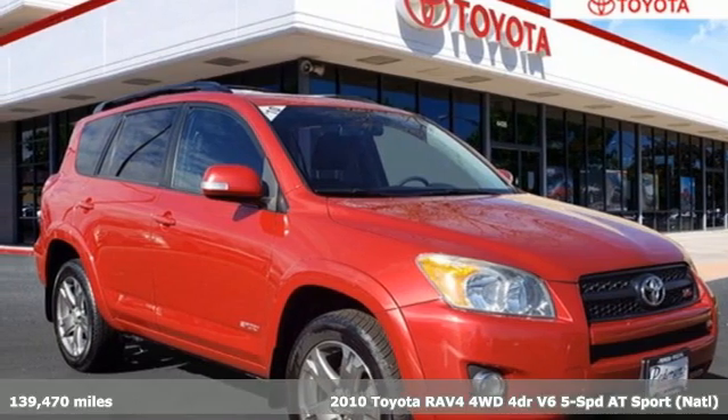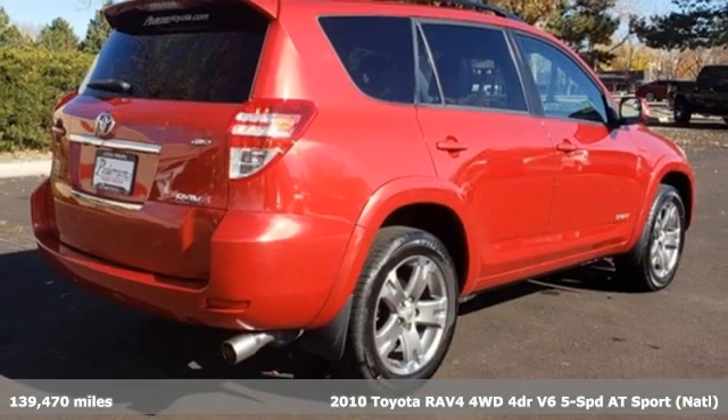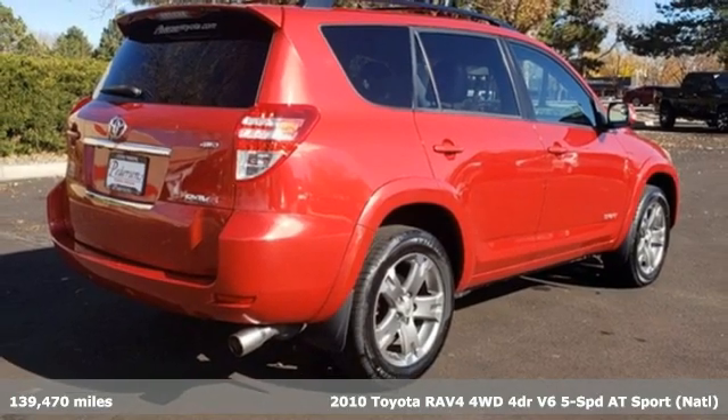It's a 2010 Toyota RAV4. When you're looking for comfort, convenience, and quality, you think Toyota.